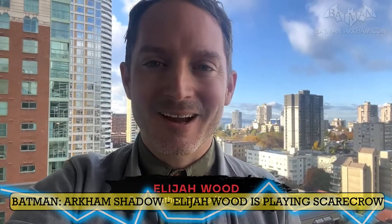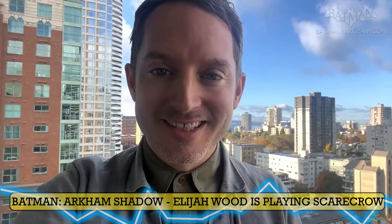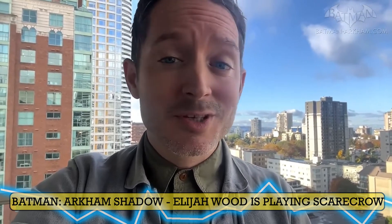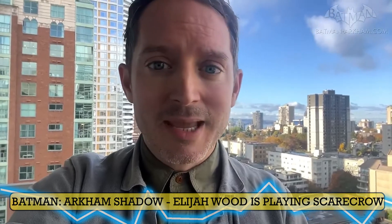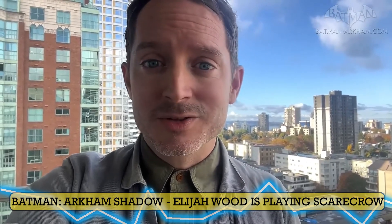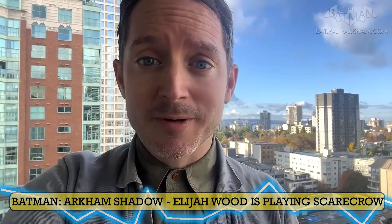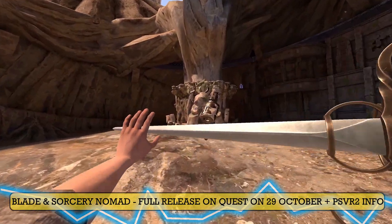First of all, let's start with Batman Arkham Shadow, releasing tomorrow on Meta Quest 3. Looking awesome as fuck, and today Elijah Wood, the Frodo himself, a man who doesn't age, revealed that he is playing one of the characters. In Batman Arkham Shadow, this game screams big budget, big time. It's one of those VR super productions, awesome. Of course, Elijah Wood likes VR himself — he delivered a VR game in the past, Transference, which was pretty fun, if a bit too short, but fun.